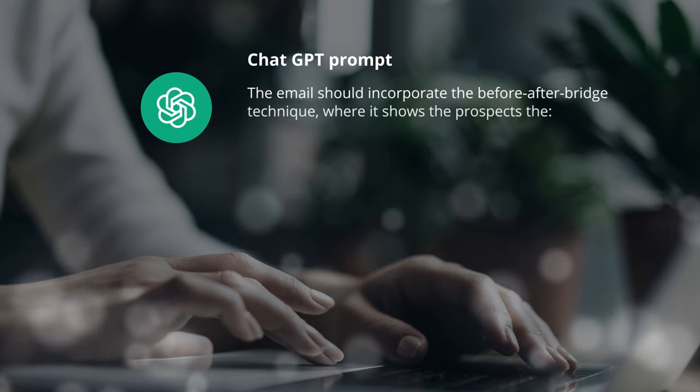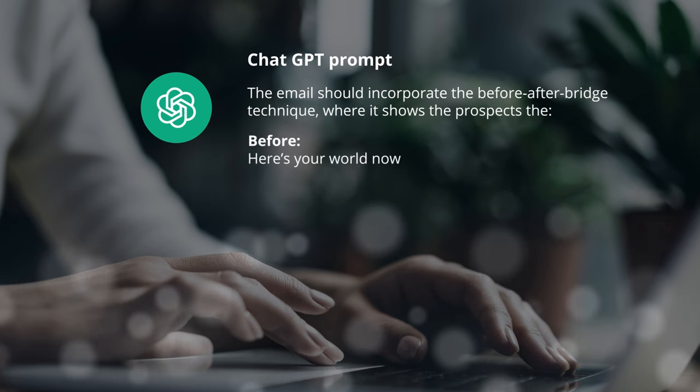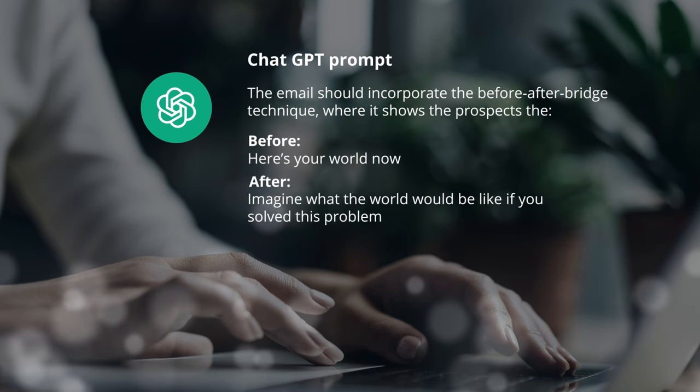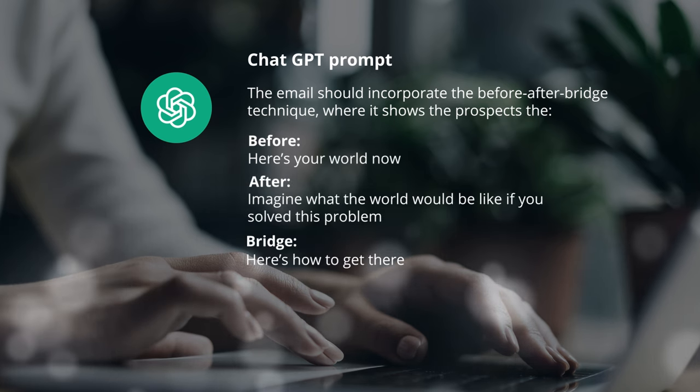I've included in the prompt that the email should incorporate the Before-After-Bridge technique — showing the prospect the 'before' (here's your world now), the 'after' (imagine your world if we took away this problem), and the 'bridge' (here's how to get there).